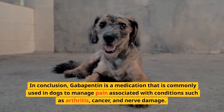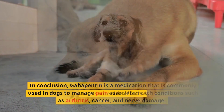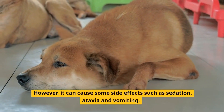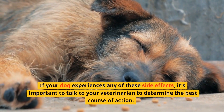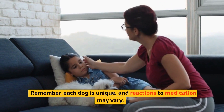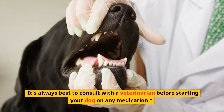In conclusion, gabapentin is a medication commonly used in dogs to manage pain associated with conditions such as arthritis, cancer, and nerve damage. However, it can cause side effects such as sedation, ataxia, and vomiting. If your dog experiences any of these side effects, consult your veterinarian. Remember, each dog is unique and reactions to medication may vary — it's always best to consult with a veterinarian before starting your dog on any medication.